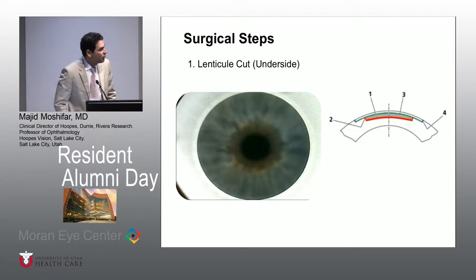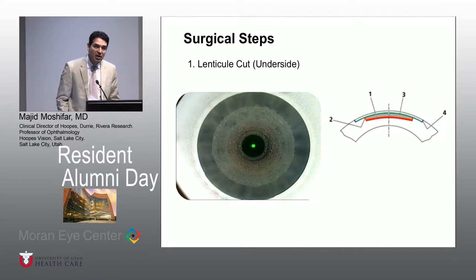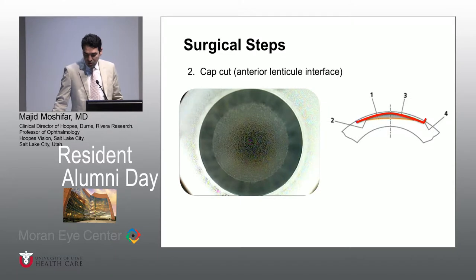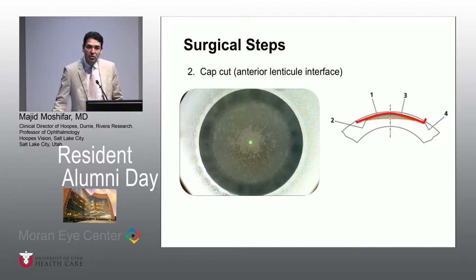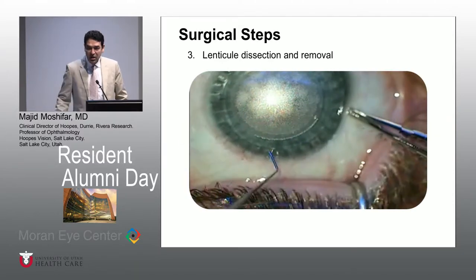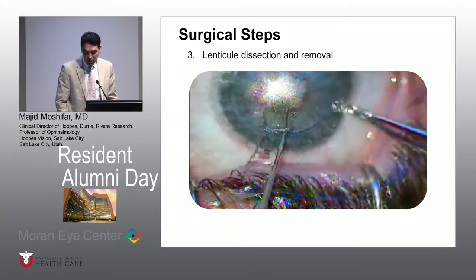This is my own case that I'm just showing you in steps. I have done 24 cases since April, and the first cut is the actual lenticular cut — that's what determines the minus 8, minus 4, minus 6. This is the deeper cut, shown in the red line over there. Then you perform the superficial cut, which you can call it flap or cap, and that is usually set at 120 or 130 microns. That is the superficial cut that has no lenticular power to it. Eventually the suction comes off. This is my case number three — it took me eight minutes.